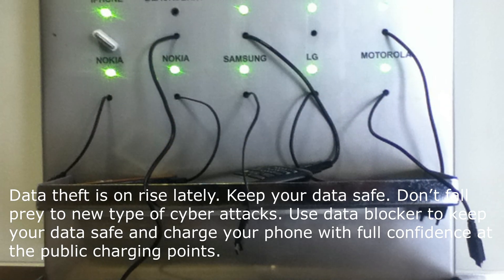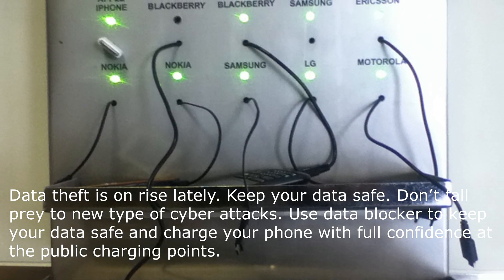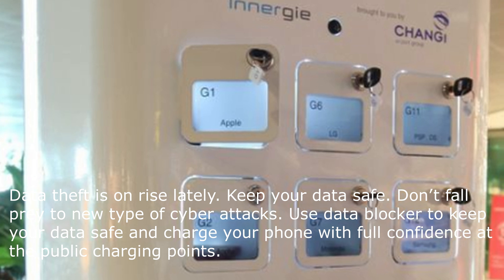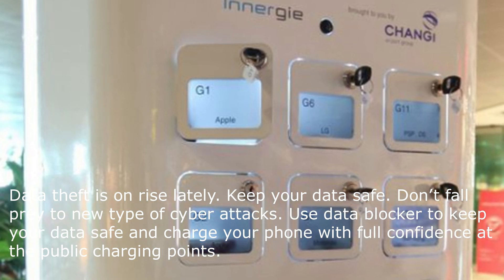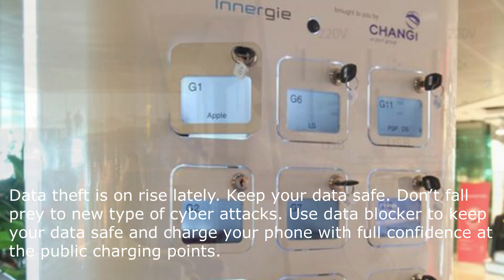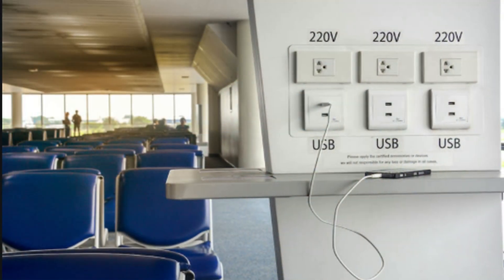Keep your data safe. Don't fall prey to this new type of cyber attack. Use a data blocker to keep your data safe and charge your phone with full confidence at public charging points. Remember, forewarned is forearmed. Be alert.